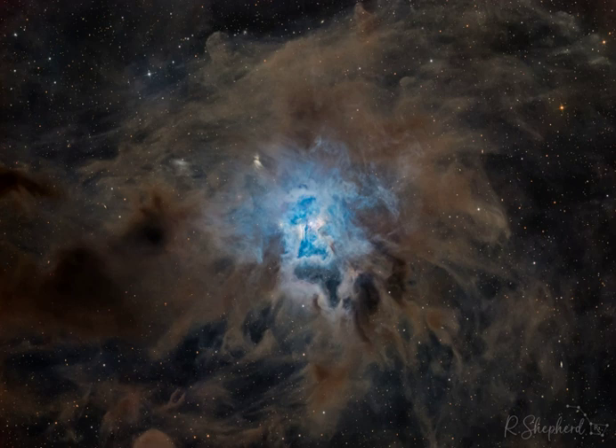Still, this deep telescopic image shows off the Iris Nebula's range of colors and symmetries embedded in surrounding fields of interstellar dust. Within the Iris itself, dusty nebula material surrounds a hot, young star. The dominant color of the brighter reflection nebula is blue, characteristic of dust grains reflecting starlight.